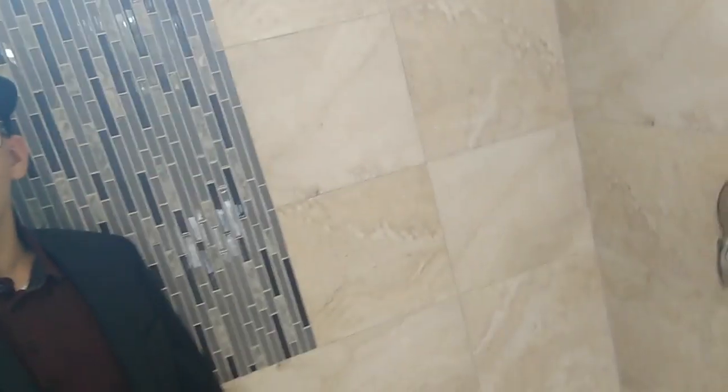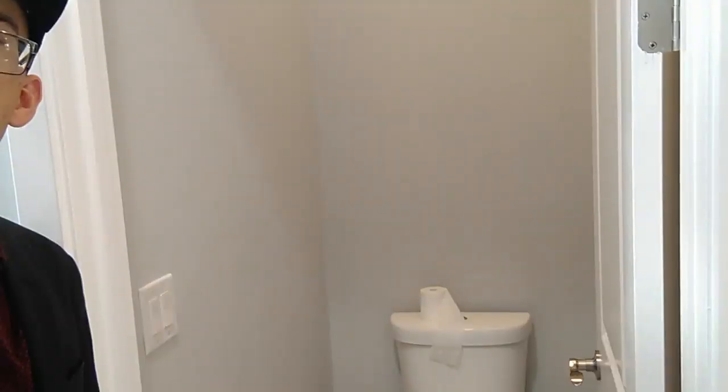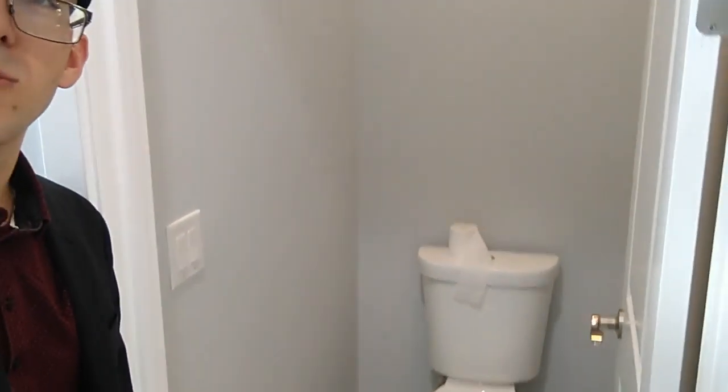I've been walking since I started talking and here I am finally at the end of the master bedroom. This is the master bath. I'm sitting in the shower — my selfie stick's about two and a half feet long and I still got room. Same cabinets that you've got in your kitchen, so it looks really nice. Here's your master bathroom toilet.